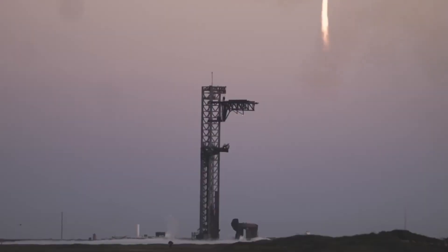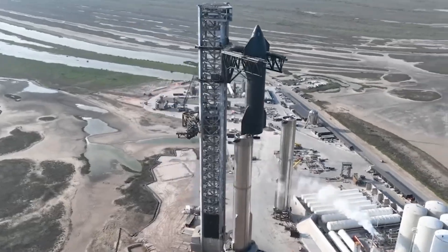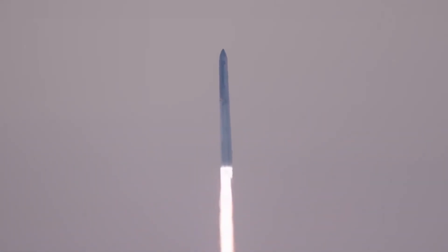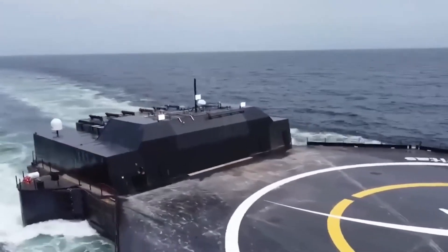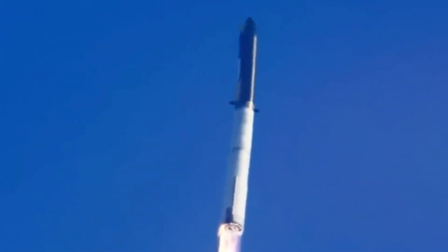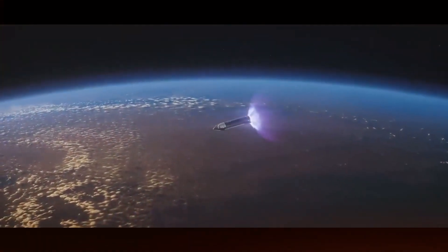The moment Mechazilla caught the Super Heavy Booster on its return was an incredible achievement, but the one that truly captured my heart was when both Falcon 9 boosters landed simultaneously. It was in that instant that I fully grasped how far we've come with technology, reigniting the childhood dream of exploring the universe. Rockets were always meant to have legs to set foot on alien worlds. SpaceX may experiment with different methods, gaining invaluable experience to refine their technology, but in the end, the tried and true approaches will remain the most reliable solution. The synergy between drone ship landings and Mechazilla's capture will be crucial in unlocking Starship's full potential, enabling it to serve as a versatile vehicle for both Earth and interplanetary missions.